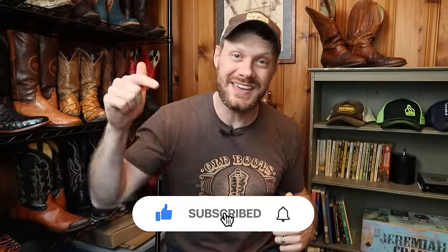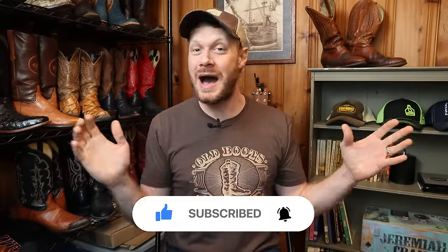Hey everybody, my name is Jeremiah Craig. Welcome back to the channel — if this is your first time here, please subscribe and always like and comment down below. I'm a cowboy boot enthusiast and I've had this YouTube channel for about four or five years now. This is the fourth year where I am ranking all of the boots that I had the chance to test over an extended period of time.